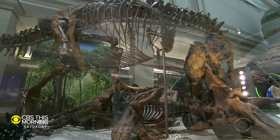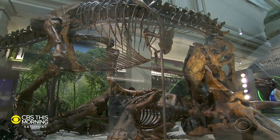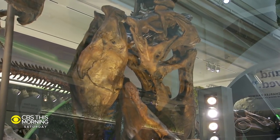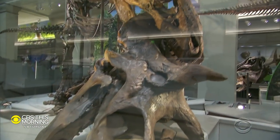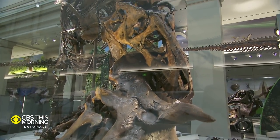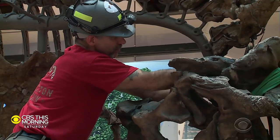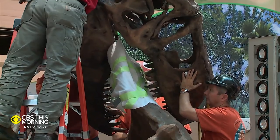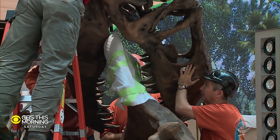Meet the nation's T. rex — one of the most complete T. rexes in the world. It's almost entirely real fossils, not plaster. And instead of standing like it's posing for a selfie, this one is chomping on an unfortunate triceratops. Experts painstakingly rebuilt the creatures piece by piece, using the latest knowledge to make them look more real.